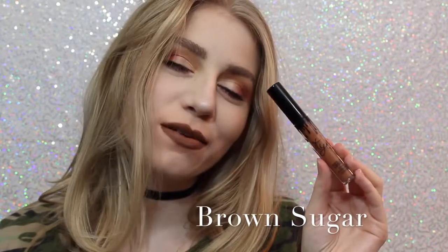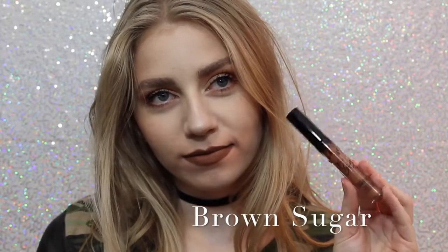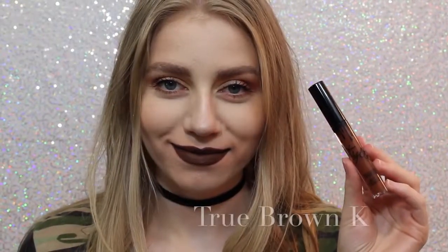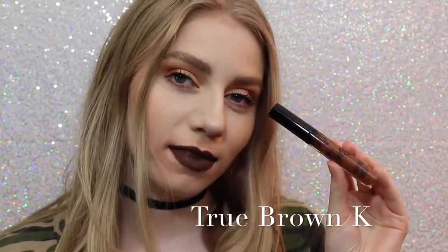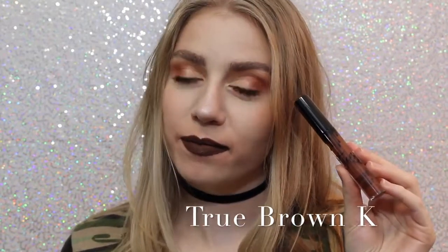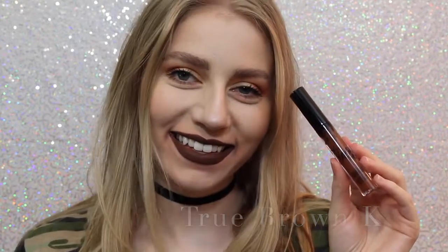Next is Brown Sugar, which is a couple shades darker and a little bit more cool than Dolce K, but it is so beautiful, and this is also one of my favorite shades. Next is True Brown K — I love how brown lipstick looks on me personally. It's literally one of the perfect chocolatey brown colors.